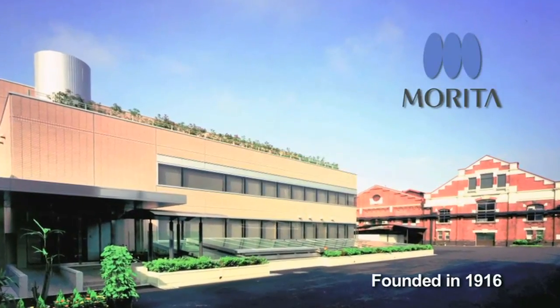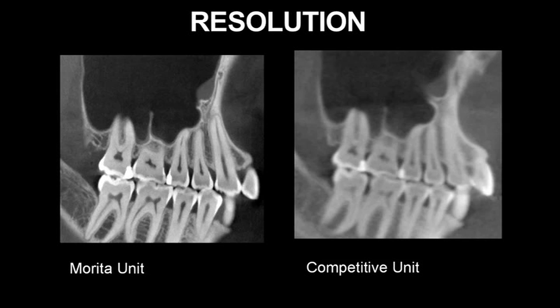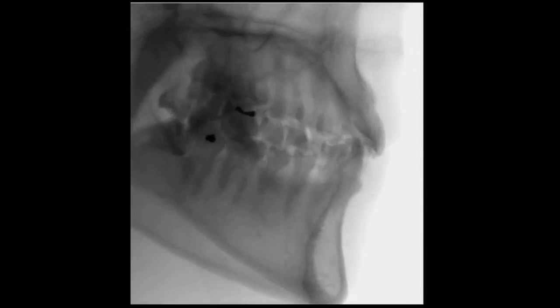Jay Morita, founded in 1916, is setting the standard for others to follow by providing superior image quality as well as placing patient safety at the forefront of ongoing 3D research. We have been placing patient safety at the head of all of our imaging research.